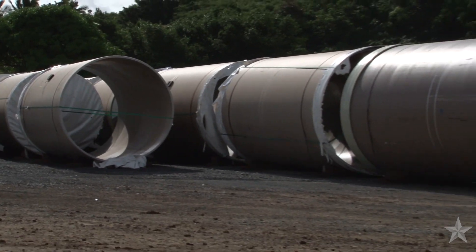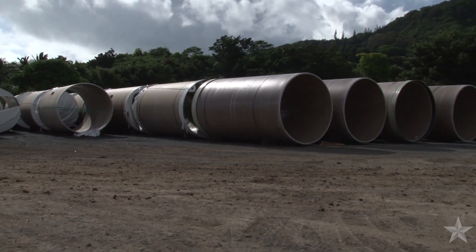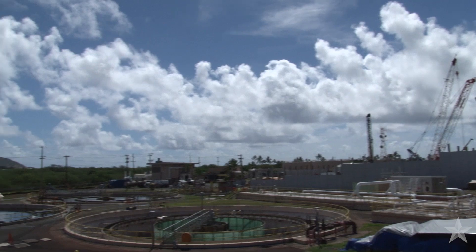The second phase of the project will be to install a pump station in the Kailua shaft that will receive and move wastewater up to the treatment center. The final phase will be a wastewater influent station at the Kaneohe plant.